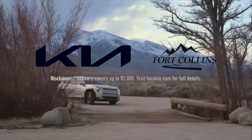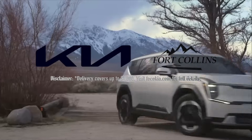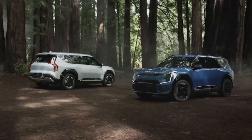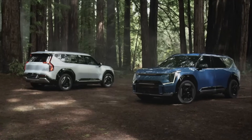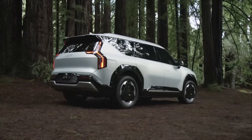This episode is also made possible by the support we get from Fort Collins Kia. If you are in the market for any electric Kia, not only do they never add market adjustments, they will deliver your car to you anywhere in the 48 contiguous states for Out of Spec viewers. More information in the link in the show notes.